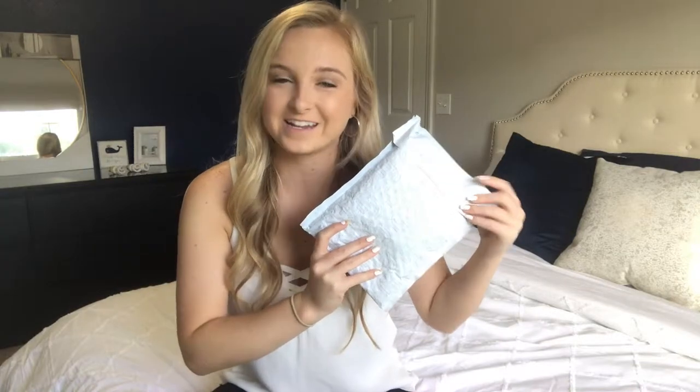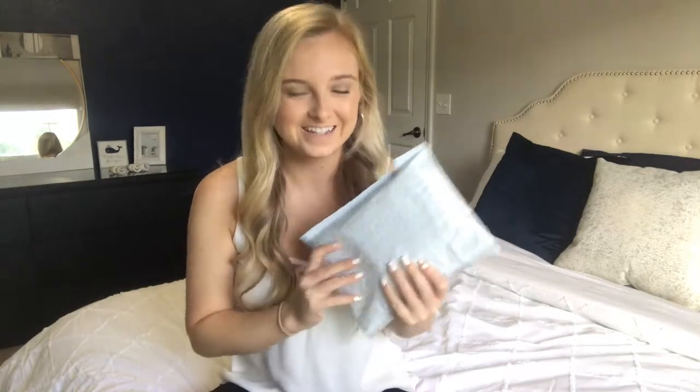Hey guys, welcome back to my channel! I just got ready for the day but there's one thing missing — lipstick. Can you guess what lipstick I'm gonna use today? I'm going to use the Jaclyn Cosmetics lipstick — or Jaclyn Hill Cosmetics, whatever you want to call it. I've been dying to open this, so I actually did my makeup so I could try these out. Let's go ahead and open them.